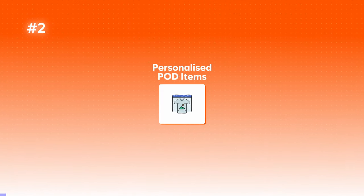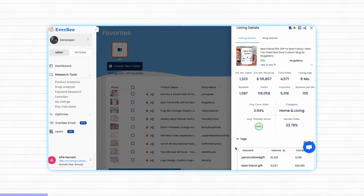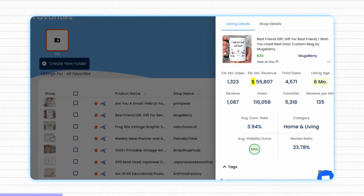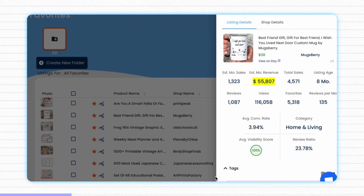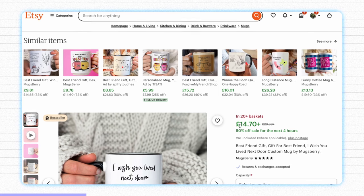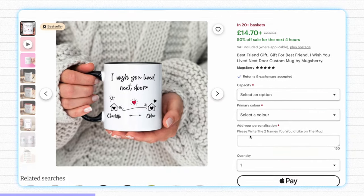Moving on to the next product, which is pretty much guaranteed to sell in any year — this is personalized print-on-demand items. Before you worry that this is a massively oversaturated business model, new products can definitely still make money. Take a look at this listing — it's been active on Etsy for well under a year and it's now bringing in over $55,000 a month in revenue. When we check it out on Etsy, you'll see it's nothing more than a very well-designed print-on-demand mug.